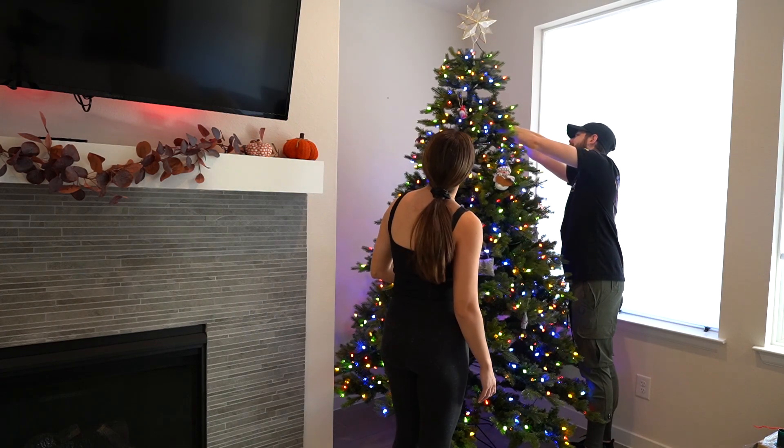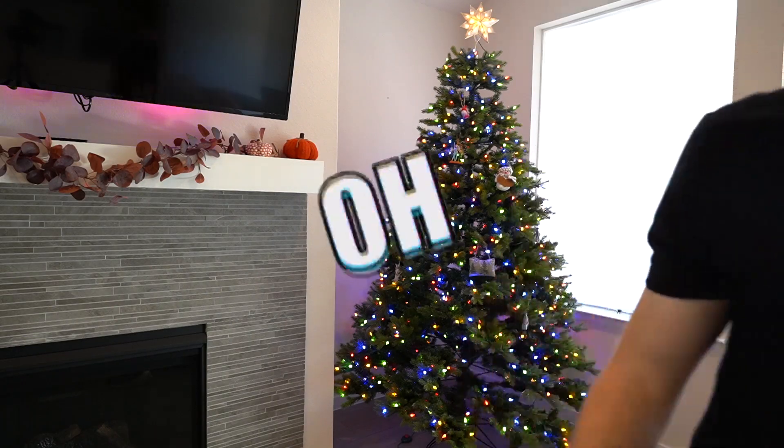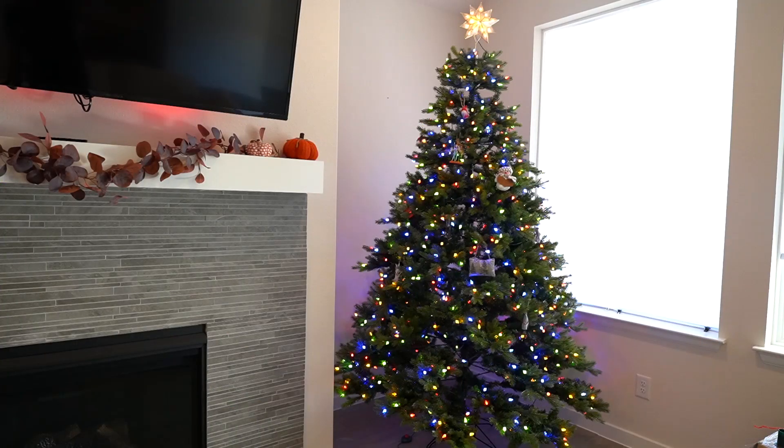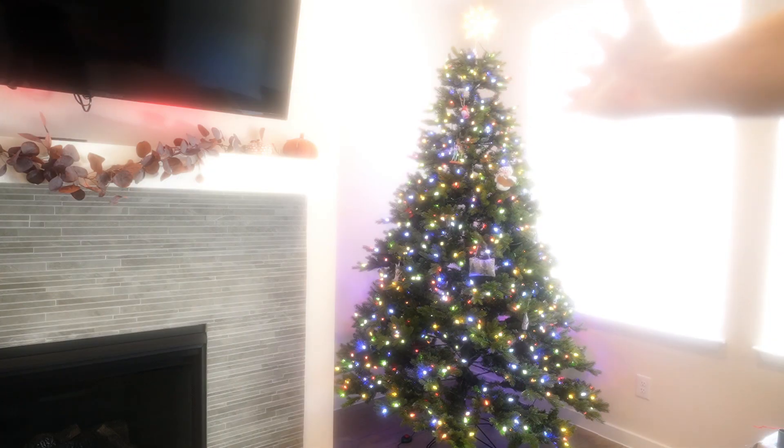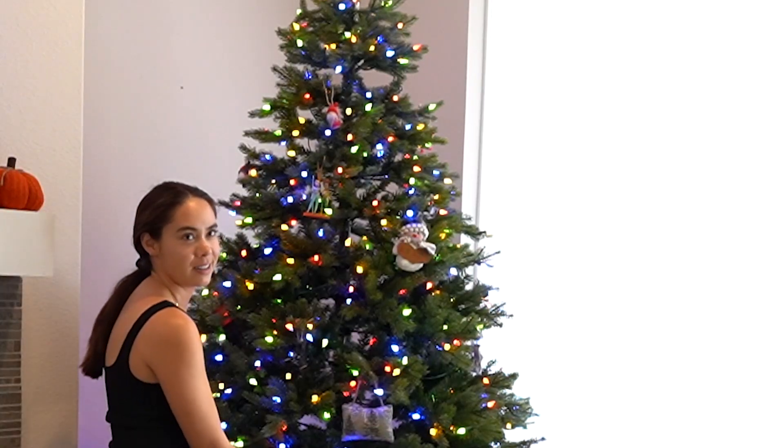Let's see — did that work? There we go! Is it straight? It's beautiful. It is beautiful. This is our first official Christmas tree. It's a big, big tree.